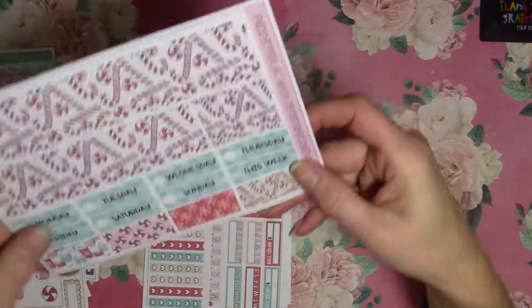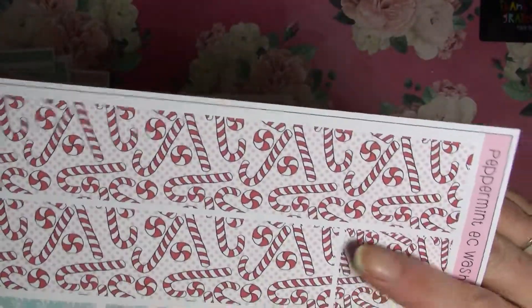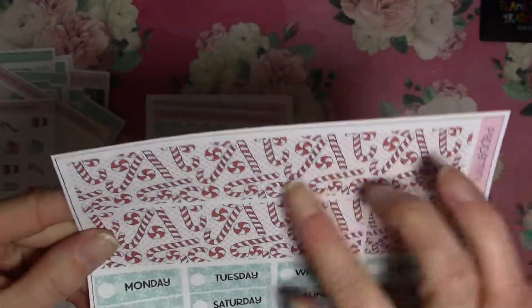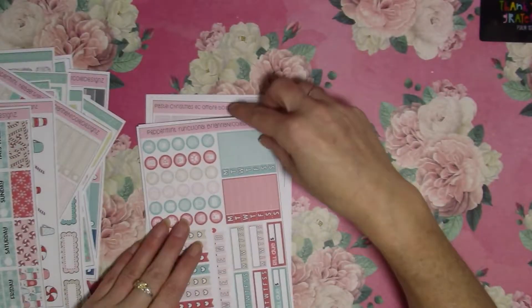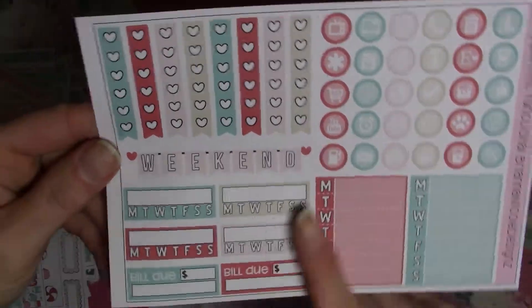Then here's some more washi, because I got for both the HP and the EC so that I could use this kit a couple of times. So I had some thinner washi and some thicker washi. And then here are the functional sheets with it — very pretty.